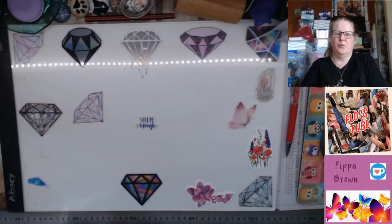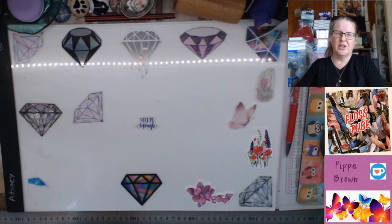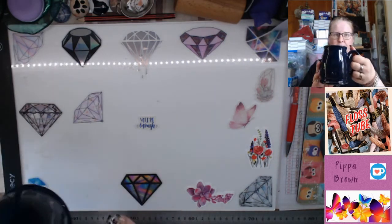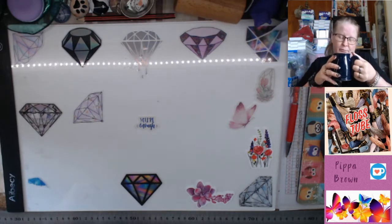Hello, welcome to my channel and welcome to my Flosstube. This is the first — and only — Flosstube for the month of November, and this will go out on the first Saturday in November. Welcome to my channel. I hope you have your coffee. I don't know how long this is going to take; it may be quite short, we'll see.